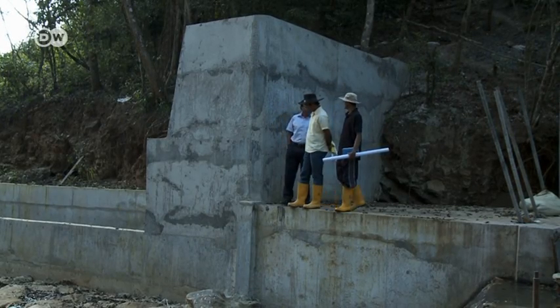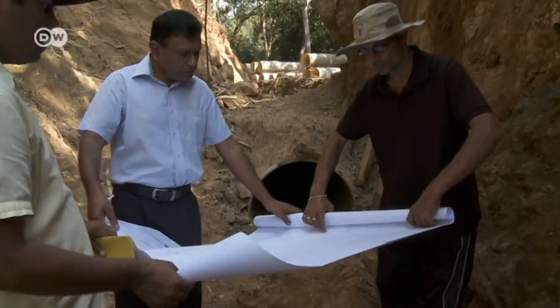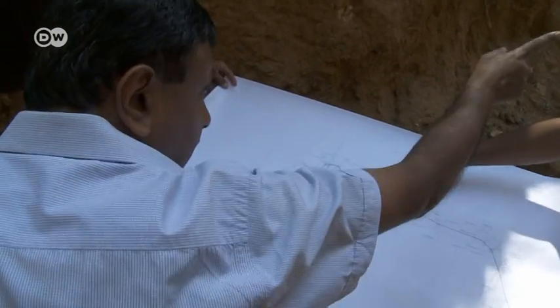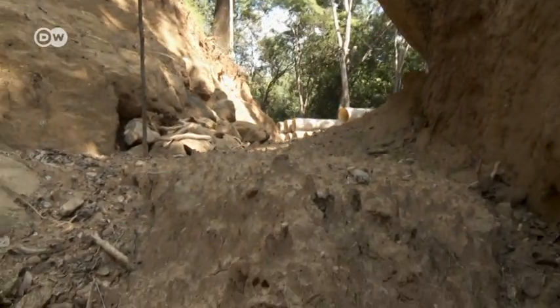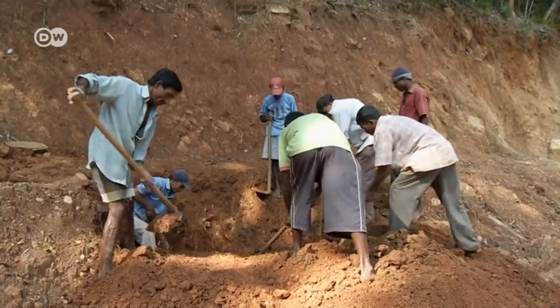One small plant is being built here at the edge of the highlands. The investors stop by every few months to keep an eye on the work. To generate the power, water from the river is passed through a pipe, then it plunges almost 100 meters. The moving water drives the turbine.